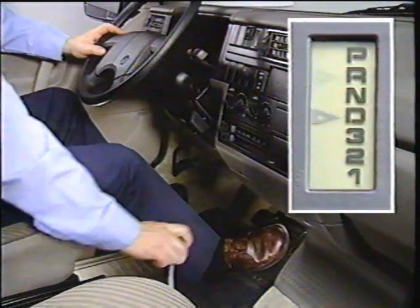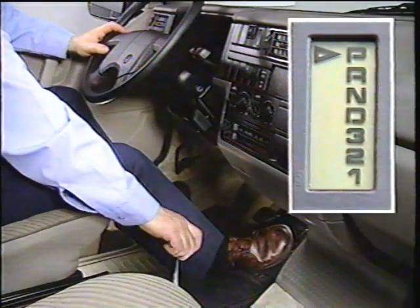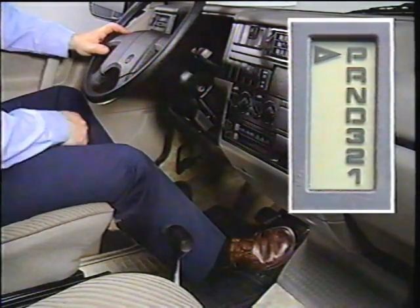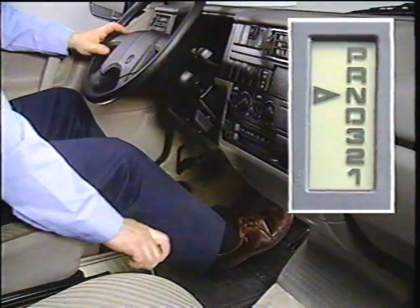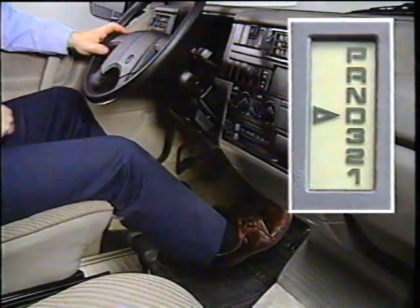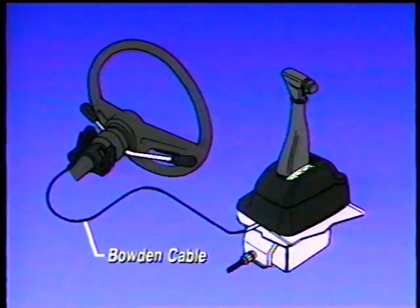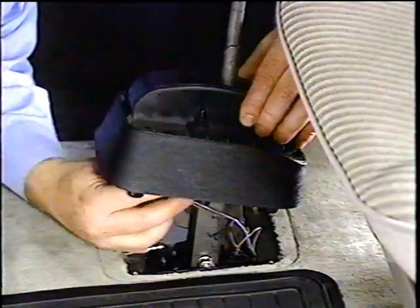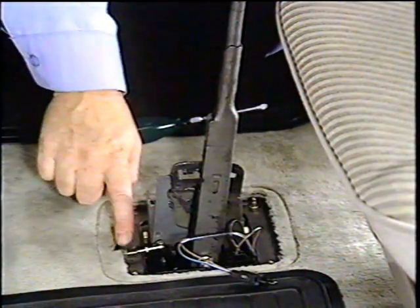The key cannot be removed from the ignition switch until the shift lever is placed in the park position. Once the key is removed, the shift lever is locked in park. The selector lever cannot be moved until the ignition is switched on and the brake pedal is depressed, which helps provide greater theft security. The shift lock three system is operated by a Bowden cable connected to the ignition lock assembly and the shift lever.